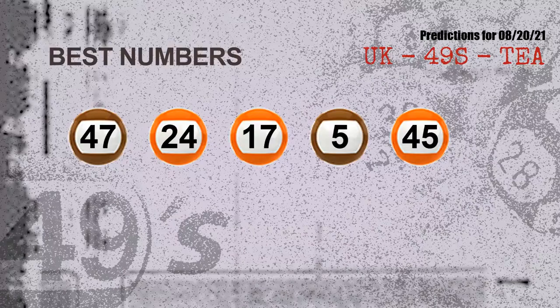Now the most exciting part of this video is coming. We find out some numbers for you with the best chance to win next draw — they all match the following ones and colors — which are 47, 24, 17, 05, and 45.